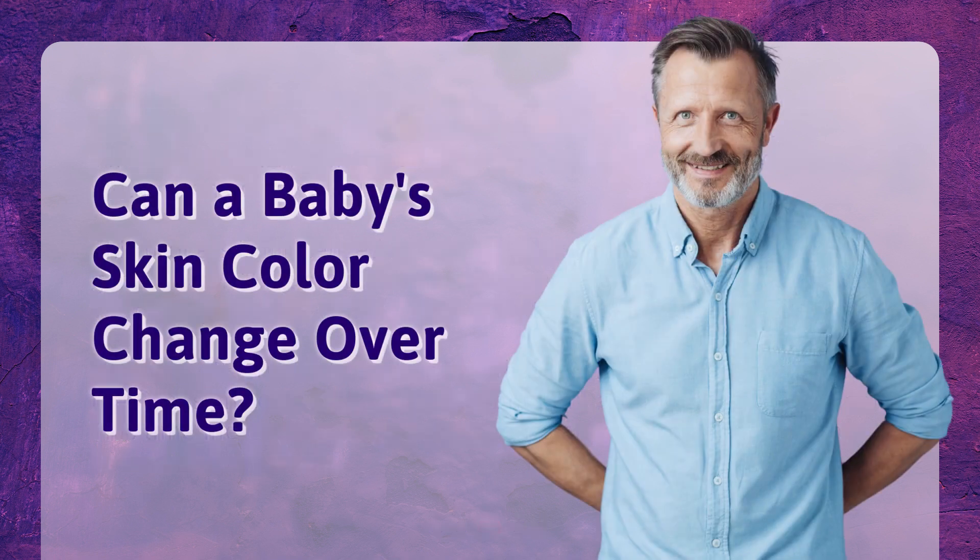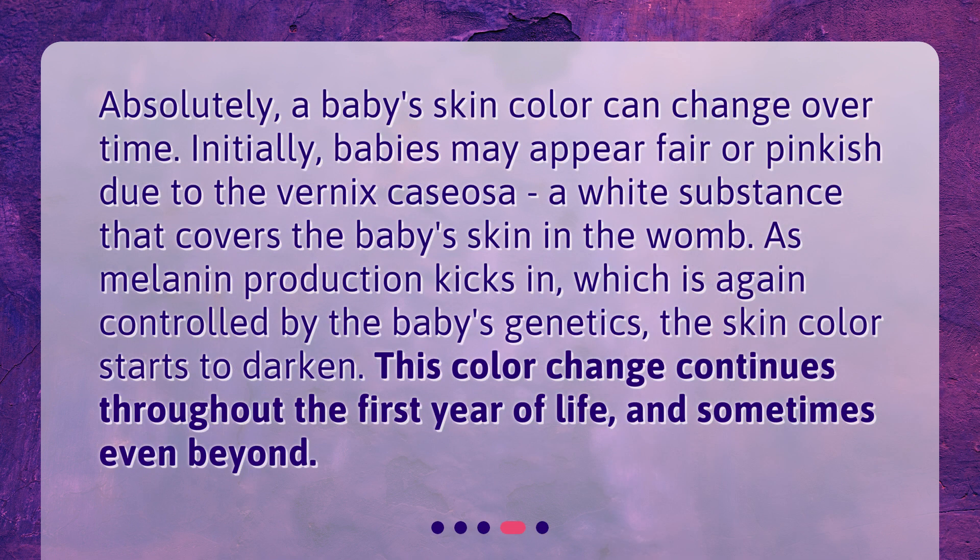Can a baby's skin color change over time? Absolutely, a baby's skin color can change over time. Initially, babies may appear fair or pinkish due to the vernix caseosa, a white substance that covers the baby's skin in the womb. As melanin production kicks in, which is again controlled by the baby's genetics, the skin color starts to darken. This color change continues throughout the first year of life, and sometimes even beyond.